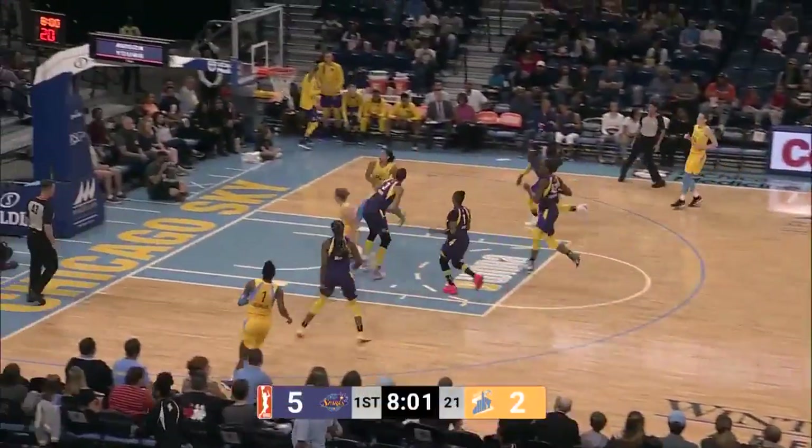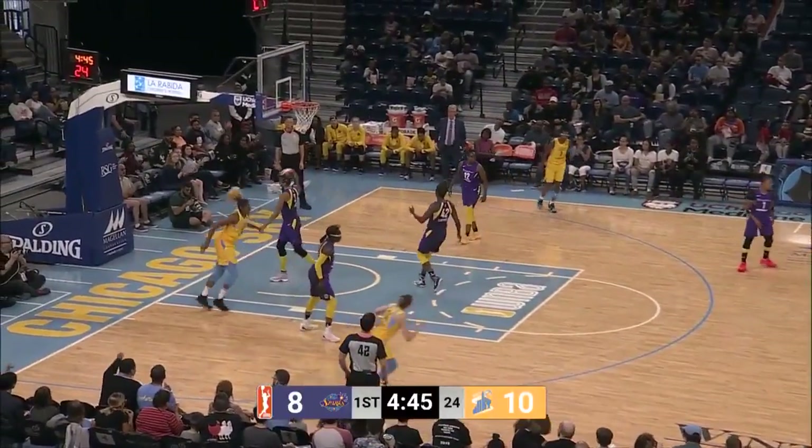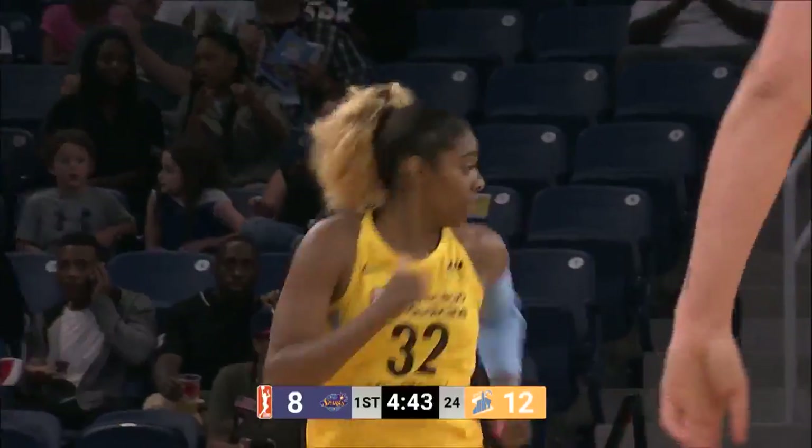Odyssey seems to get going early — way to push it. Gabby almost had a little too much mustard on that. And Sloot finding Cheyenne. Vandersloot making the play defensively and then finishing it off on the other end. Sloot will take it and come down with her own miss, finding Steph Dolson running towards the rim.